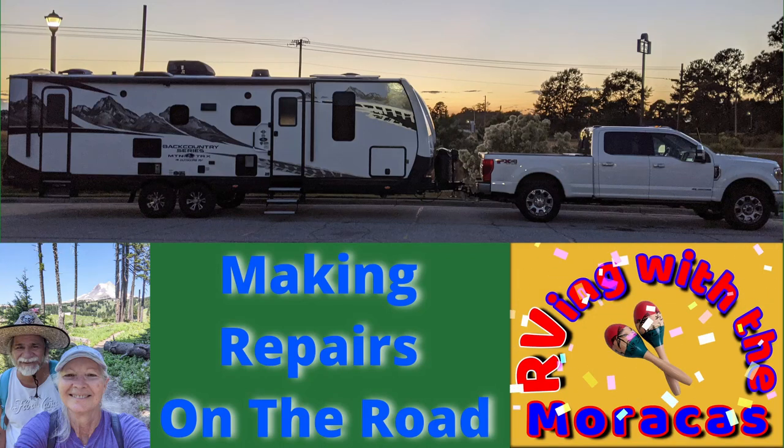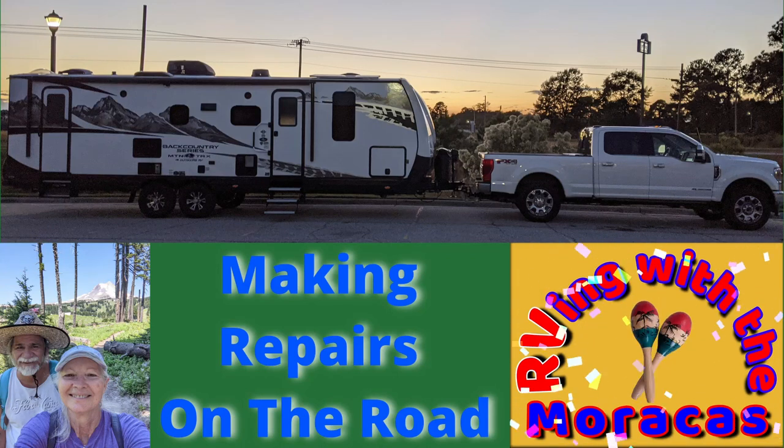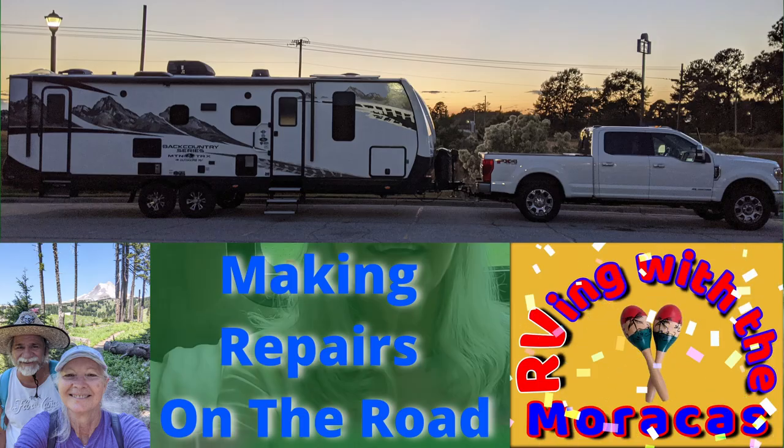For those of you new to our channel, we are Rhonda and Jo with RVing with the Maracas. In today's video we wanted to share with you some repairs that we've had to make on the road while living in our Outdoors travel trailer.